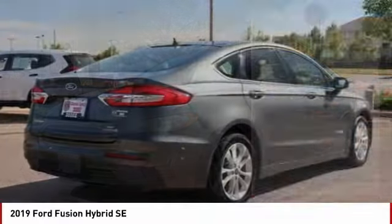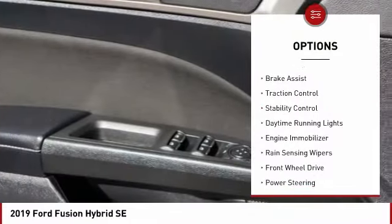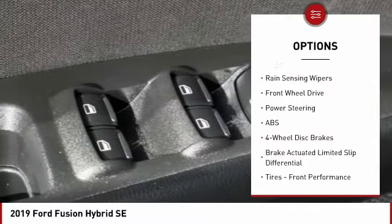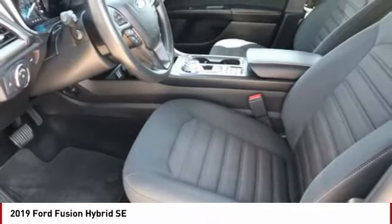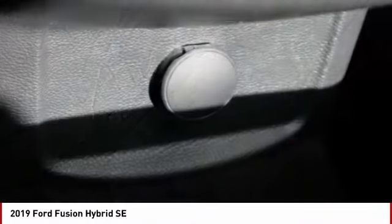Here are some of this vehicle's great options: tire pressure monitor, blind spot monitor, aluminum wheels, remote engine start, brake assist, traction control, stability control, daytime running lights, engine immobilizer, rain sensing wipers. Come take a test drive today.